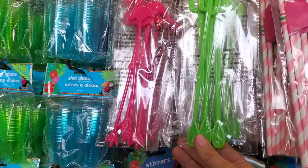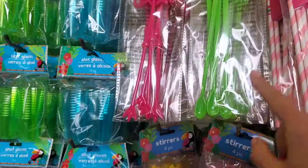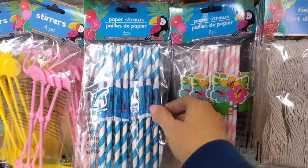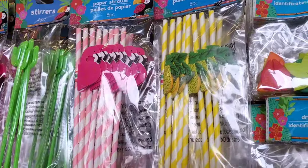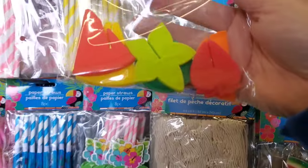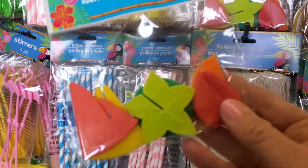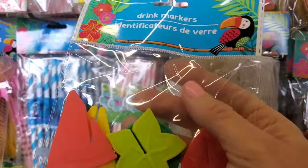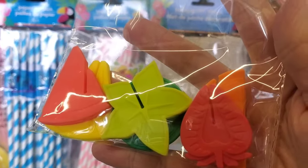These stirs make a nice addition if you're having a party or a girls' night out — they have the flamingo, cactus, and pineapple. They also have straws with little umbrellas that open up in flamingo and pineapple, plus a cute little flower. These drink markers are a rubber material that you stick on your drink so you can identify whose drink is whose. You don't have to have an alcoholic beverage, and you can even personalize them with someone's name.